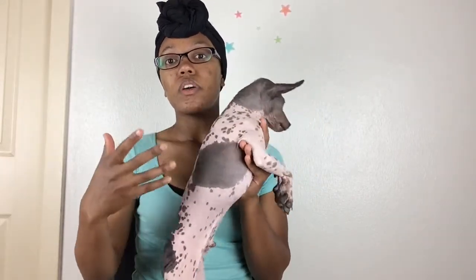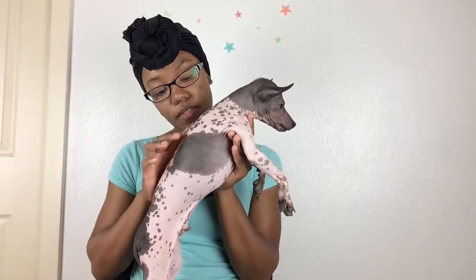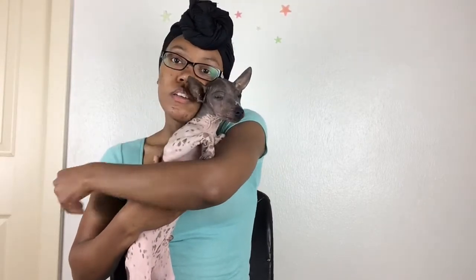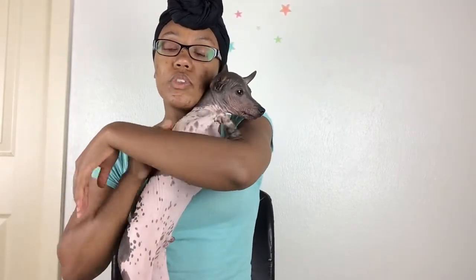I think they generally have better skin than the others. His skin is really smooth right now. When they're losing hair as they grow it can get a little bumpy, but it eventually goes away. He's pretty calm a lot of the time, but he can be very playful.